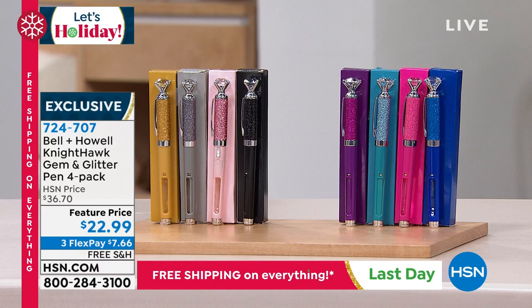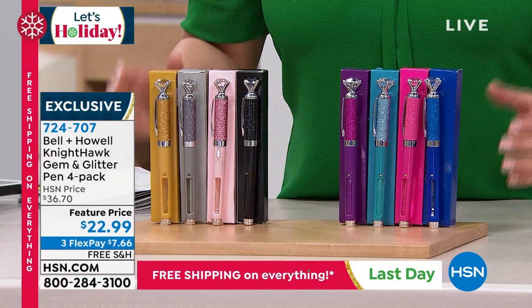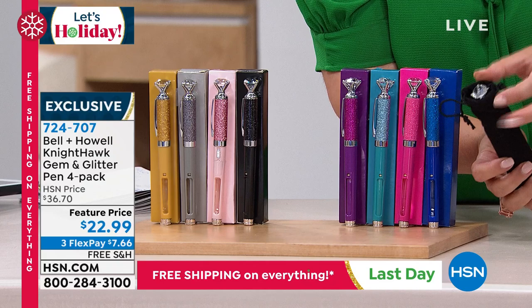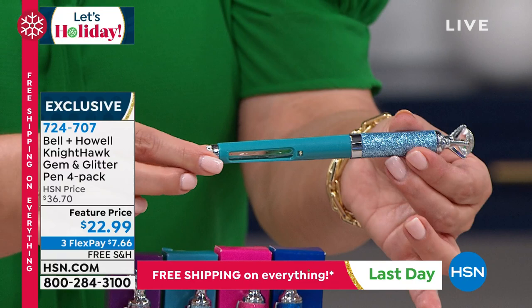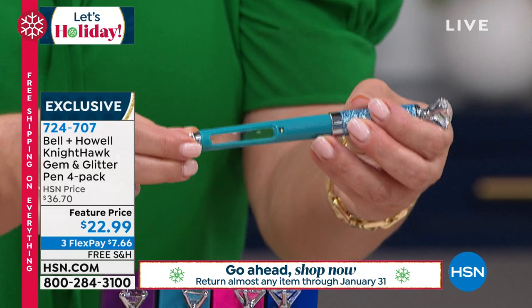Over 300 of you pre-ordered this. You're looking at one of the number-one best-selling giftables we do at HSN every single year. This is from Bell & Howell — the world-famous Nighthawk pens, and these have got to be some of their fanciest. This one is called the Gem and Glitter. It looks like you've got a big old diamond or white topaz, prong set. You pull out your beautiful pen — a gorgeous writing tool.